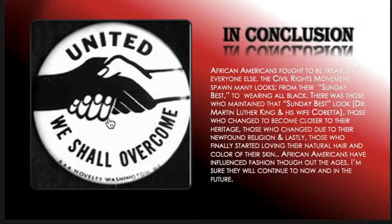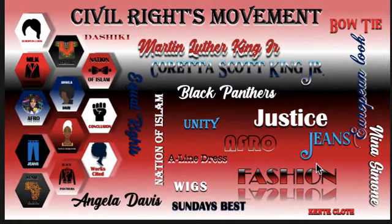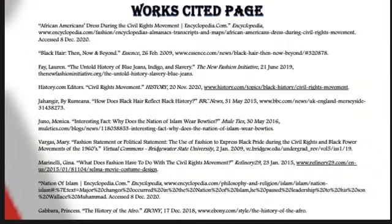So in conclusion, African Americans fought to be treated as everyone else. The Civil Rights Movement spawned many looks, from the Sunday best to wearing all black. There were those who maintained that Sunday best look like Dr. Martin Luther King and his wife Coretta, those who changed to become closer to their heritage, those who changed due to their newfound religion, and lastly, those who finally started loving their natural hair and the color of their skin. African Americans have influenced fashion throughout the ages, and I'm sure they will continue to now and into the future. I want to thank everybody for taking the time to walk on this journey with me through the Civil Rights Movement and how it changed fashion. Here you see a Works Cited page if any of you want to take a look at the information I found. Thanks again for taking the time to watch my presentation.